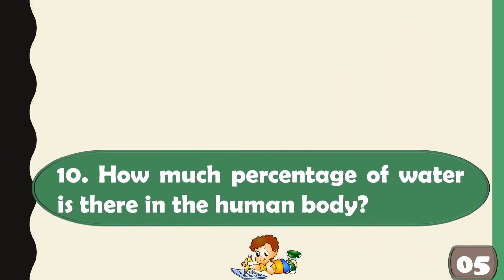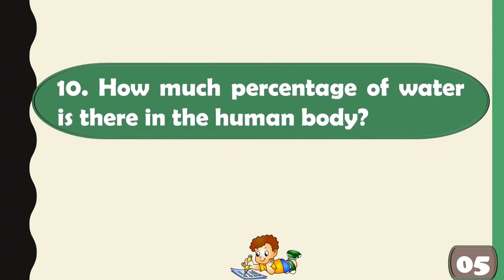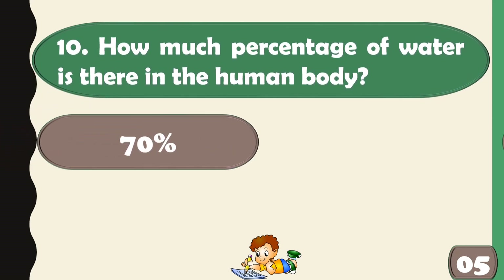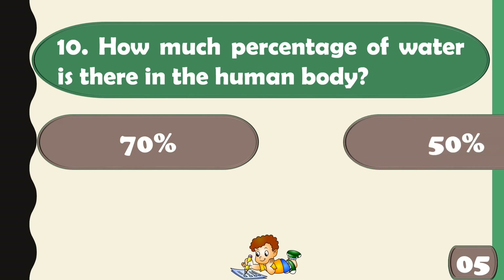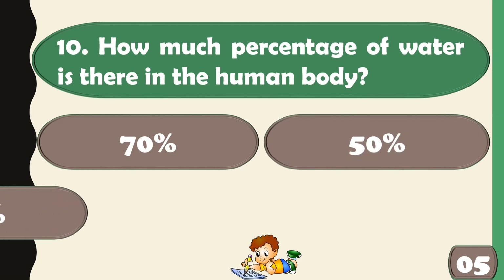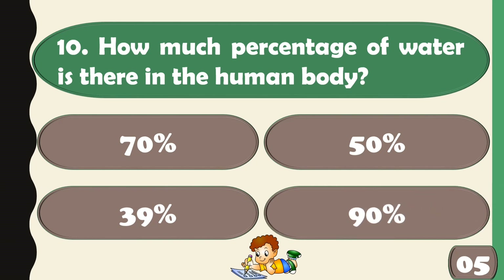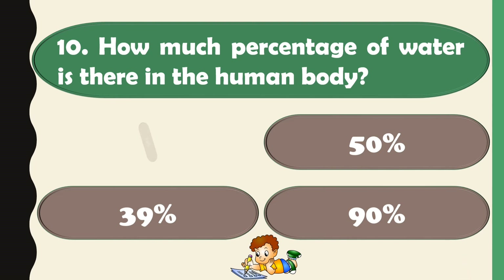How much percentage of water is there in the human body? 70%.